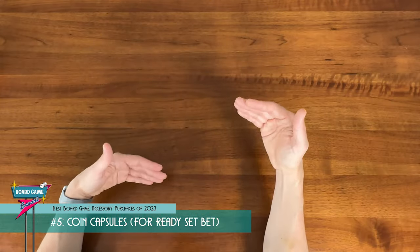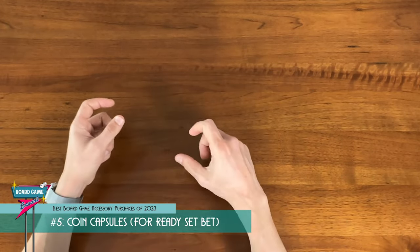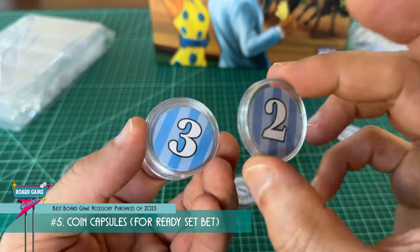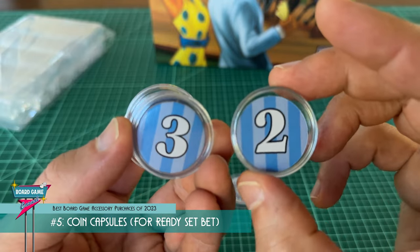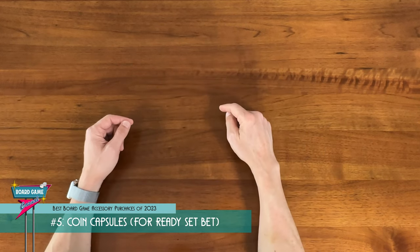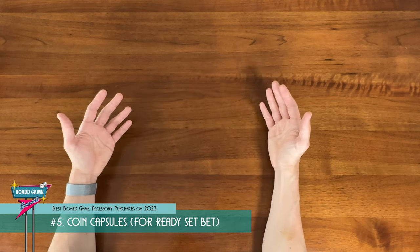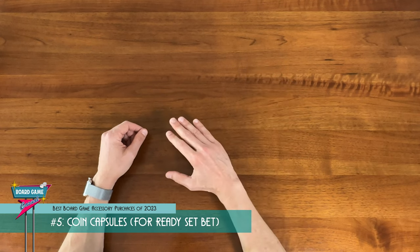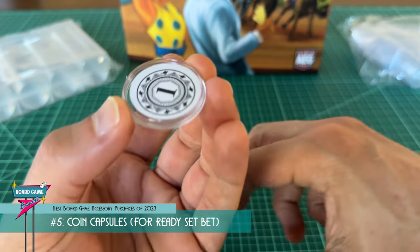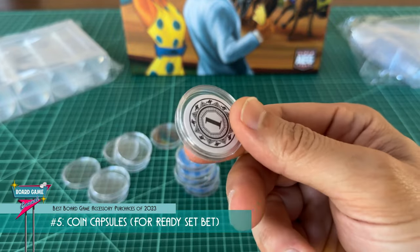Especially in Ready, Set, Bet, where everyone is clutching their betting tokens, shaking them in their hands with excitement, and frantically slamming them onto the betting spaces — you really need something a little beefier that can hold up to wear and tear and won't go flying off the board. The value they give for the cost is also the highest of the items on this list. These things are dirt cheap — I think you can get a set of a hundred for five to eight bucks. It's by far the easiest and cheapest way to upgrade cardboard tokens. It also preserves the original game art if you're someone who just doesn't feel right about bringing generic third-party components into a game.